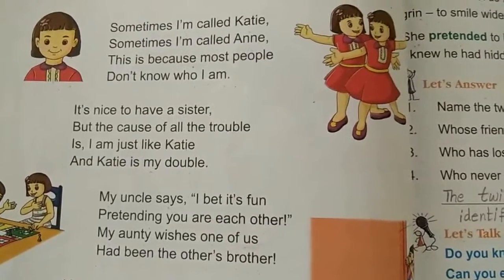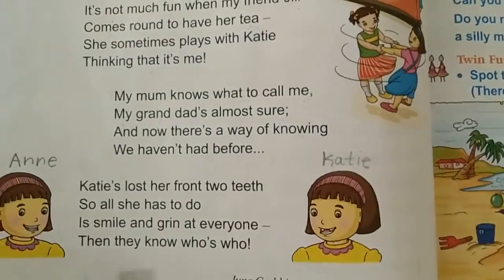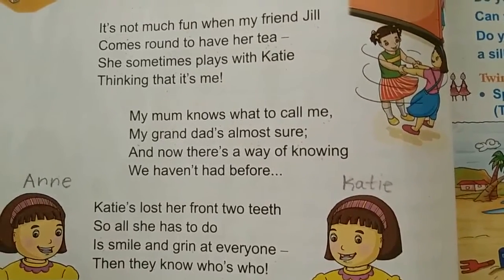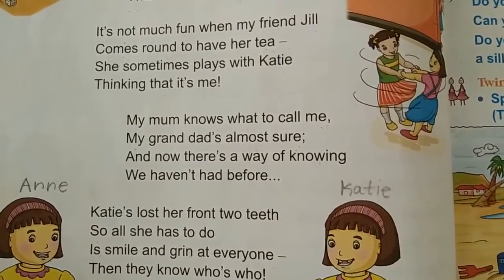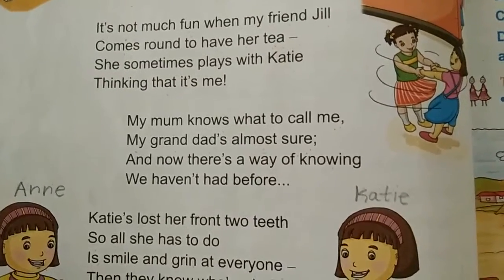This poem is about two sisters — twin sisters — Katie and Anne. It's a very nice poem. Read this once or twice, children, and memorize this poem. Now let us see the new words of this poem.